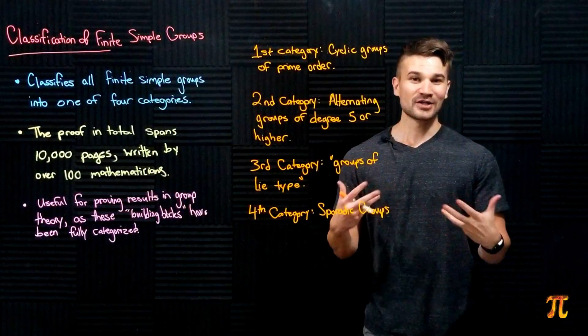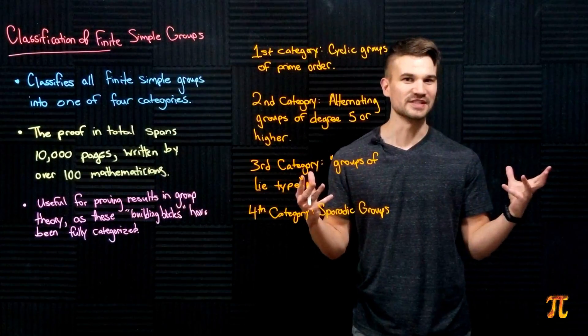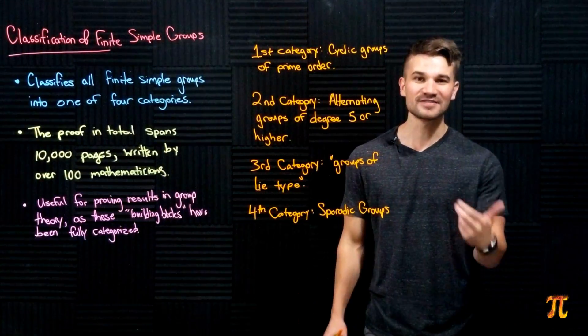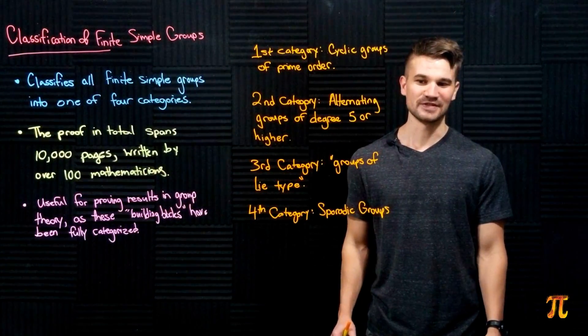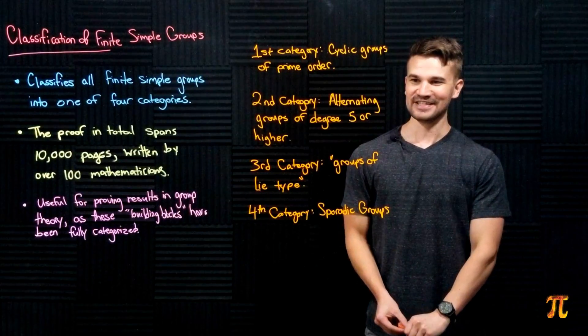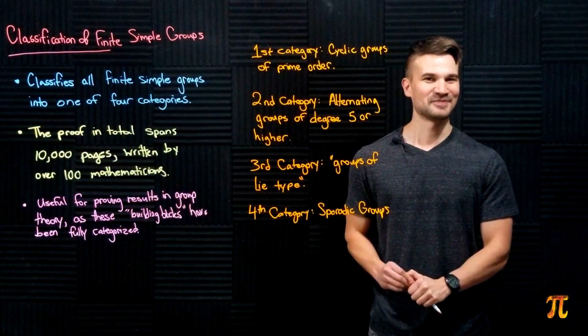The fourth category, and my favorite, is the sporadic groups. The sporadic groups are basically the groups that don't fit into any of the other three categories — they're just totally unique. There are 27 of them, and this includes the infamous monster group that Numberphile talked about. They're just weird and unique, and it's pretty cool.